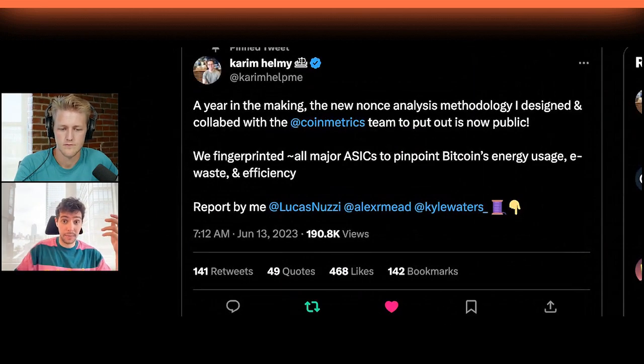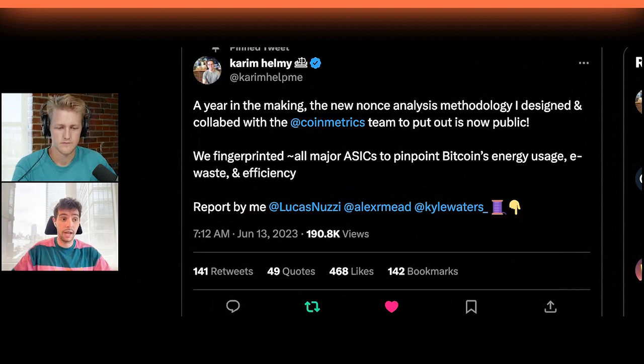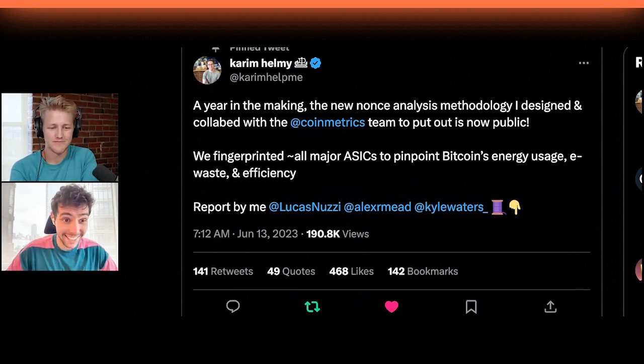So a nonce is just the solution to a proof of work. It's the output of the computation that the miner does that causes the double SHA-256 hash of the block header to be below a certain target value, which is generally determined by the network difficulty. From a number theory perspective, all the nonces should generally be randomly uniformly distributed across 32-bit space — the actual solutions.